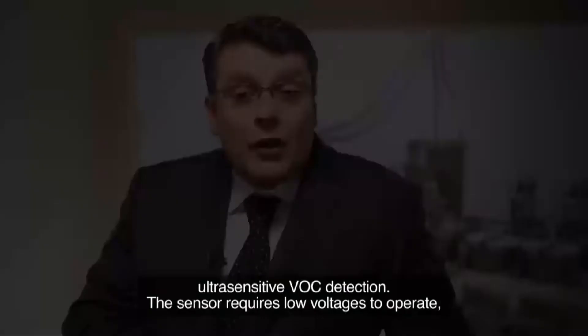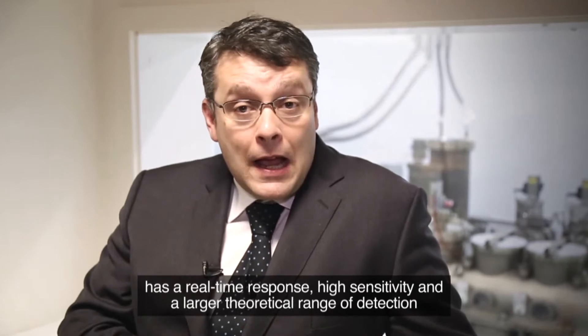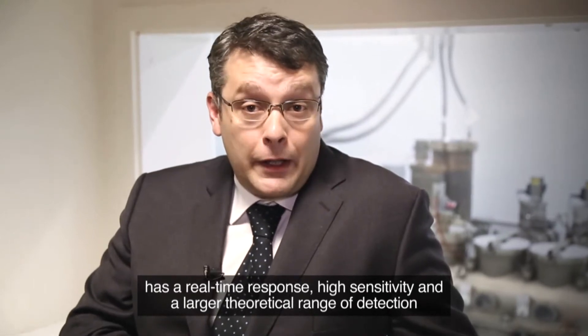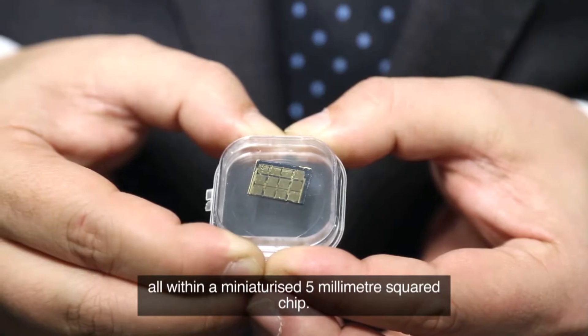The sensor requires low voltages to operate, offers real-time response, high sensitivity and a large theoretical range of detection, all within a miniaturized 5 mm² chip.